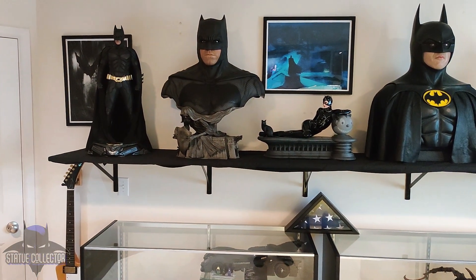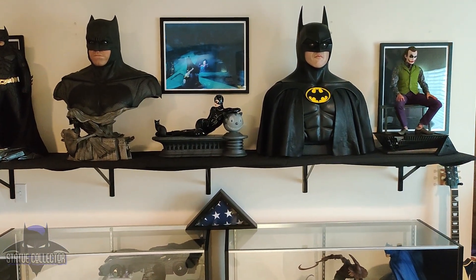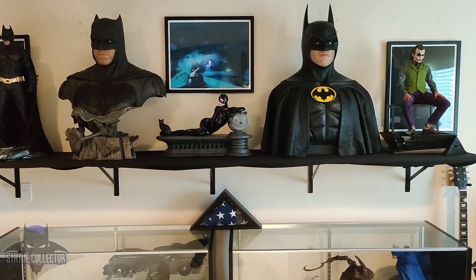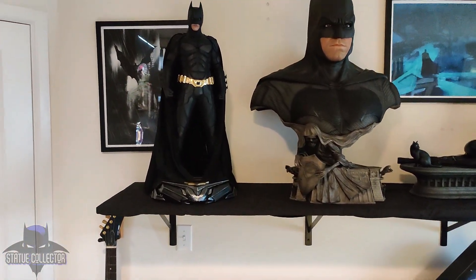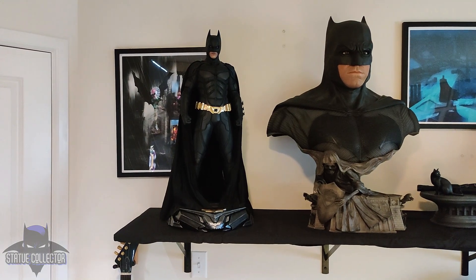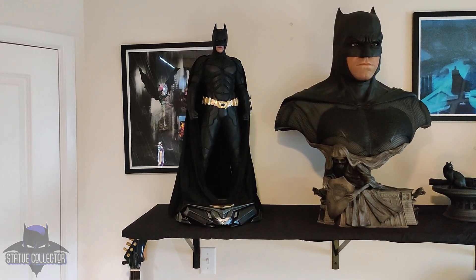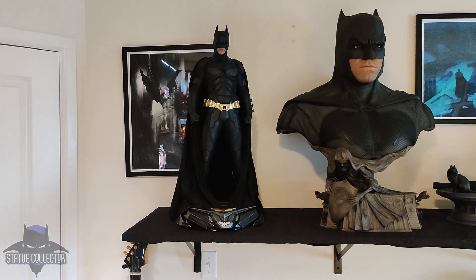Alright guys, so here we are. We're going to start over here on this wall. Let's see how many times we can say detail. Over here on the left, we have the 1/3 scale Christian Bale Batman from Queen Studios. I got him not that long ago. This comes with a sculpted hair portrait as well.